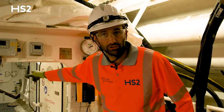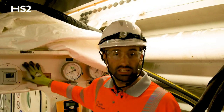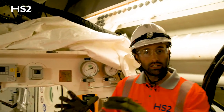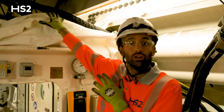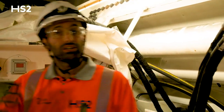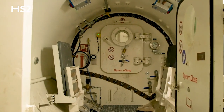Behind this door we are in contact with the excavation slurry — this is the excavation chamber. This man lock is the last piece of equipment that we use to maintain the pressure in the excavation chamber. We use this chamber to either compress or decompress the atmospheric pressure to allow someone to access the excavation chamber.